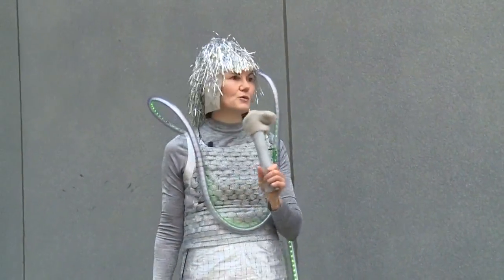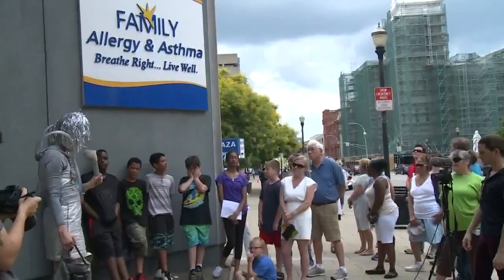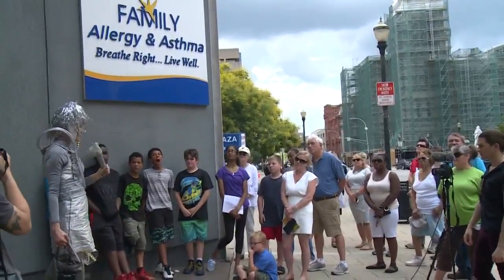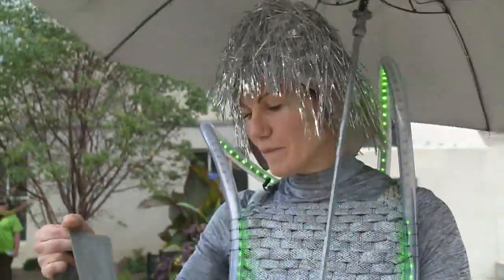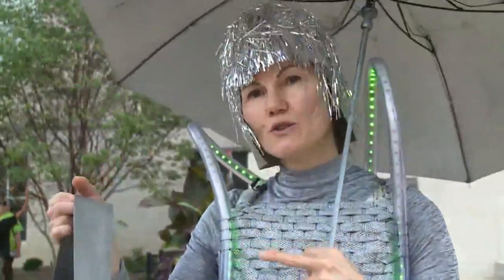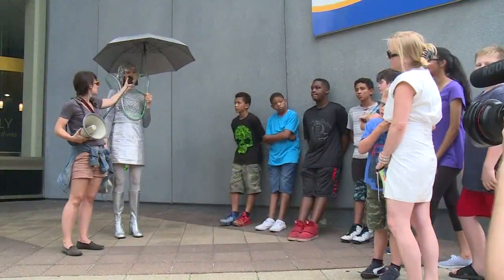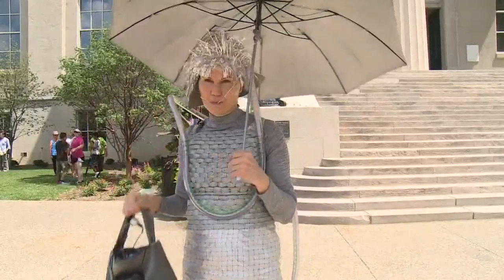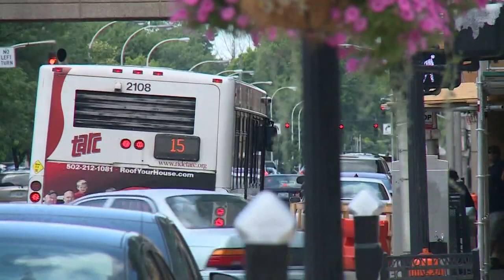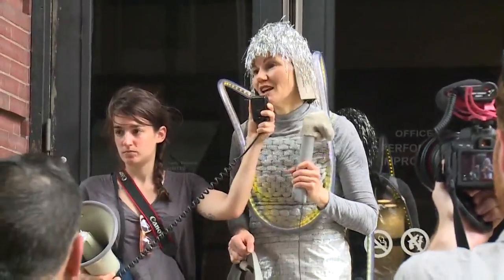At first glance, it looks like an outfit from outer space. But this get-up is actually a high-tech work of art, designed by Canadian artist Dominique Paul. How long did it take you? About a month. And I hired a programmer to do the connection between the two devices. Paul's wearable art detects changes in air quality. A portable device on her purse, called an air beam, calculates particulate matter in the air. That reading is then translated to the EPA's color-coded air quality index, lining up the dress to reveal the results.